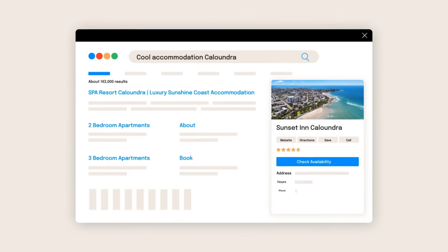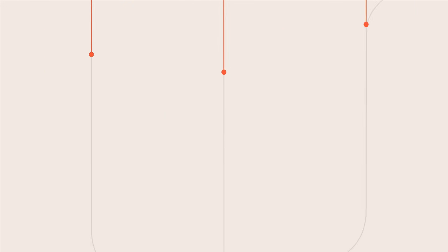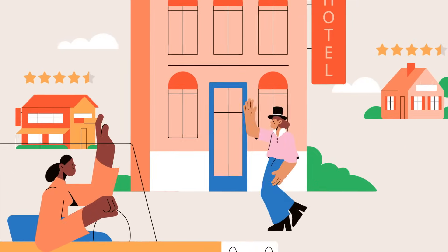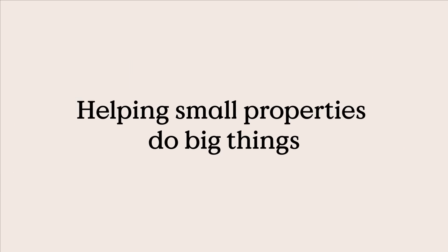And with all of this great power comes great support. Our team will be on hand to help make starting simple and ensure you are set up to thrive. Set yourself up for success with Little Hotelier — the one place to run your small property. Try for free today.